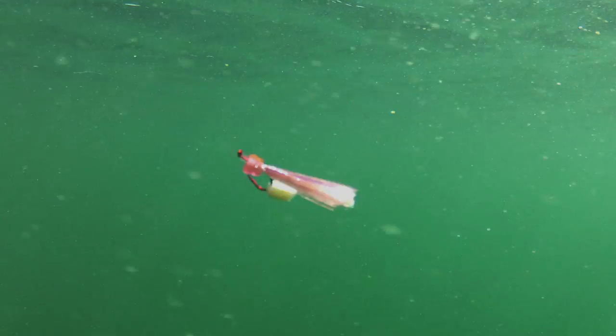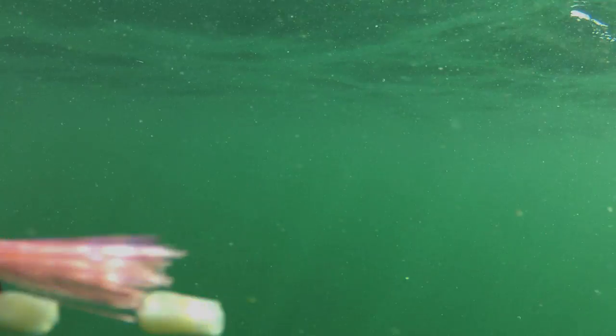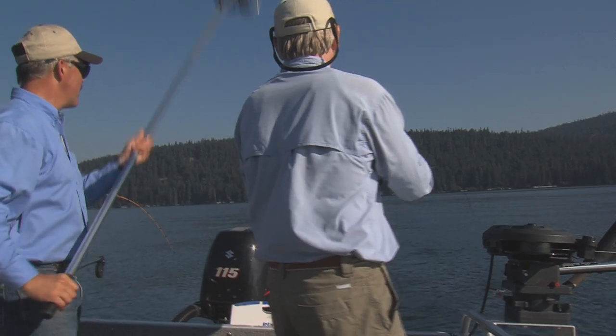Some might wonder what it's all about — trolling flashers and dodgers and tricky looking lures tipped with bits of corn or maggots, when kokanee are known to feed primarily on plankton.